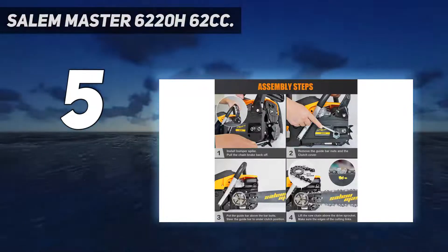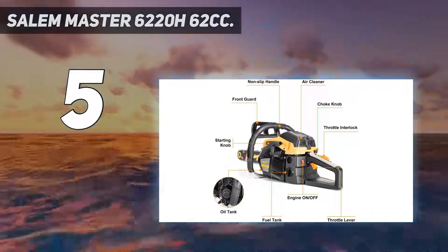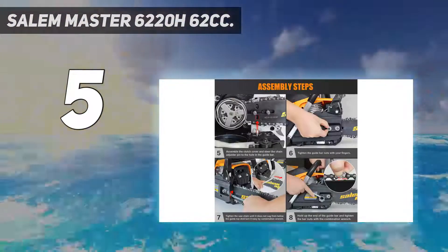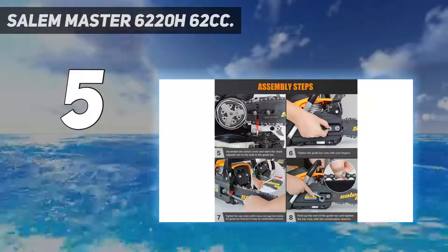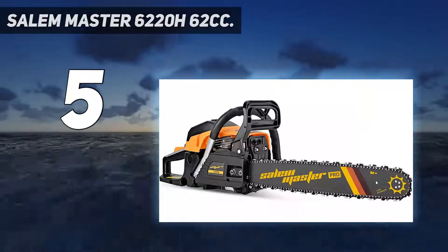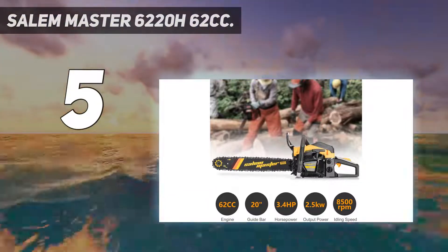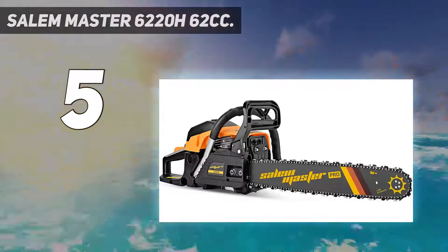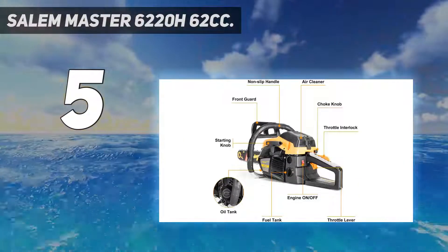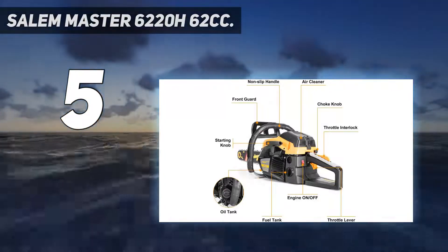They offer high resistance against wear and prolong the service life of the chainsaw. The gas chainsaw features an ergonomic design that includes a comfortable handle with shock absorbing and non-slip features. These features ensure that you can operate the chainsaw for a long time without experiencing any hand fatigue. With the automatic oil supply system, the chain and bar get a steady supply of oil that provides an effective cutting experience. The air filter is made of fabric that prevents the entry of dust and prolongs the life of the chainsaw.